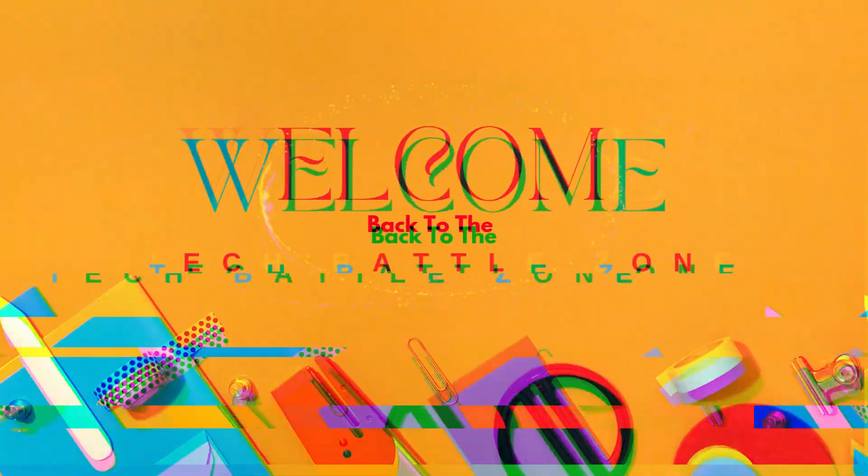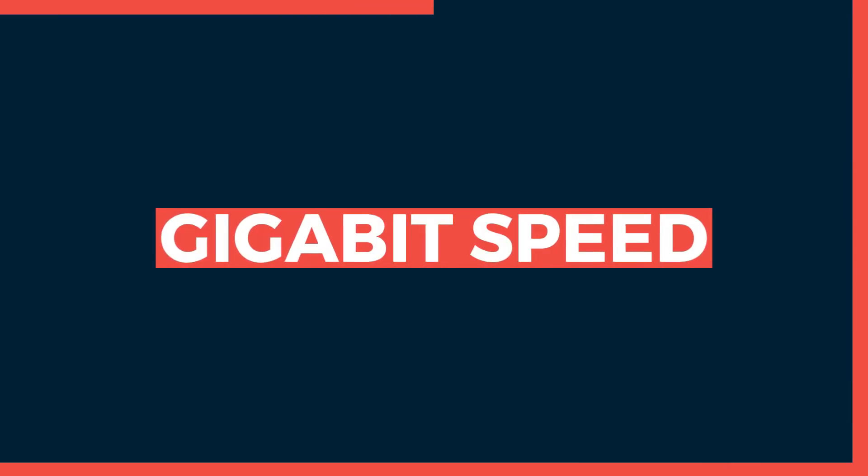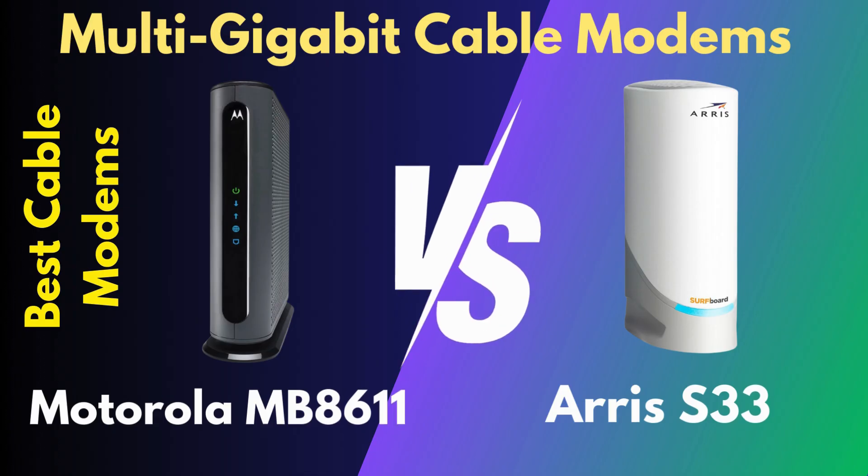Hey everybody, welcome back to the Tech Battlezone. In today's video, we're diving into a detailed comparison of two multi-gigabit cable modems: the Motorola MB8611 and the AERIS S33.